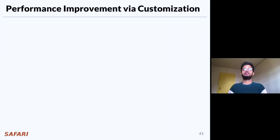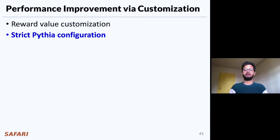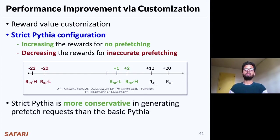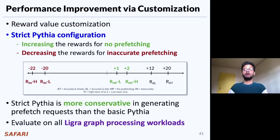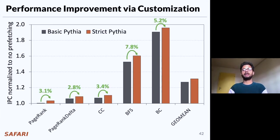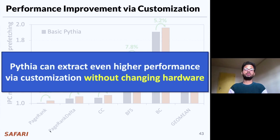Now let's analyze Pythia's performance improvement via customization. We show an example of reward value customization using the strict Pythia configuration. Recall that we constructed strict Pythia by increasing the reward values for no prefetching and decreasing the rewards for inaccurate prefetching, making it more conservative. We compare the basic Pythia configuration and strict Pythia configuration on LIGRA graph processing workloads and find that strict Pythia outperforms basic Pythia by as much as 7.8% and 2% on average. We conclude that Pythia can extract even higher performance benefit via simple customizations for targeted workloads without changing the underlying hardware.